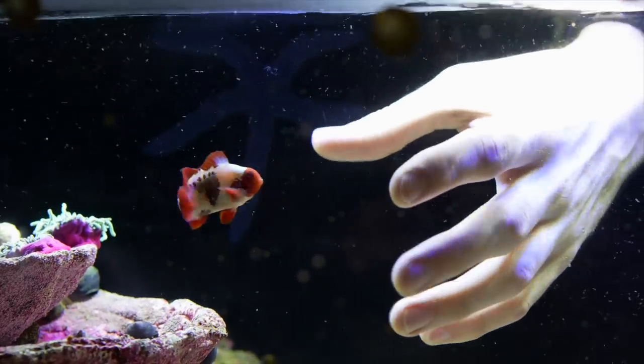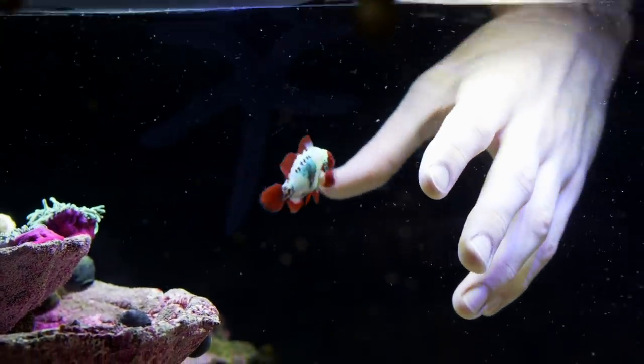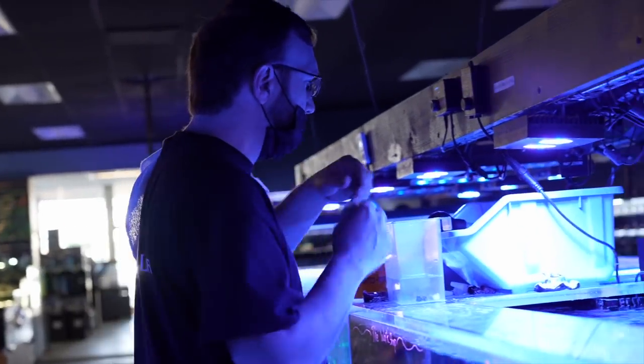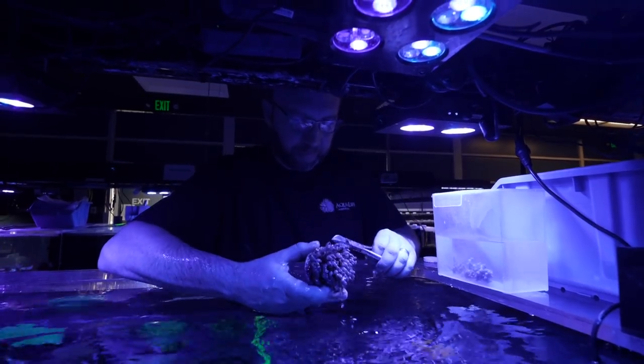I've been in the hobby for well over 15 years. My first fish was actually from AquaLife at the old location. Started with saltwater, kind of skipped over fresh. Started with more of an aggressive reef tank — had bigger wrasses and more aggressive fish. That was kind of what caught my eye. And then from there just started one tank, turned into two, turned into four, as it usually does.